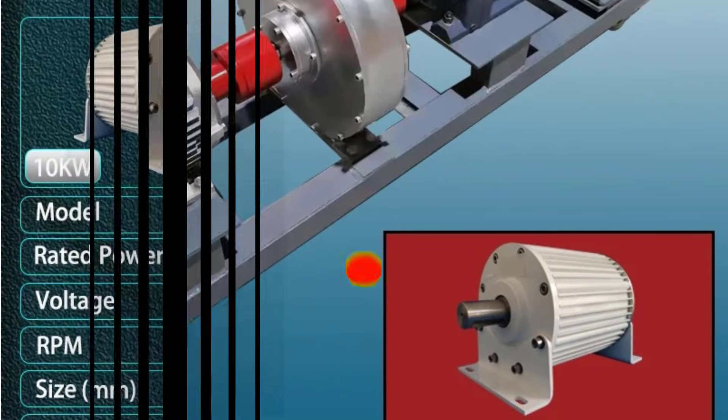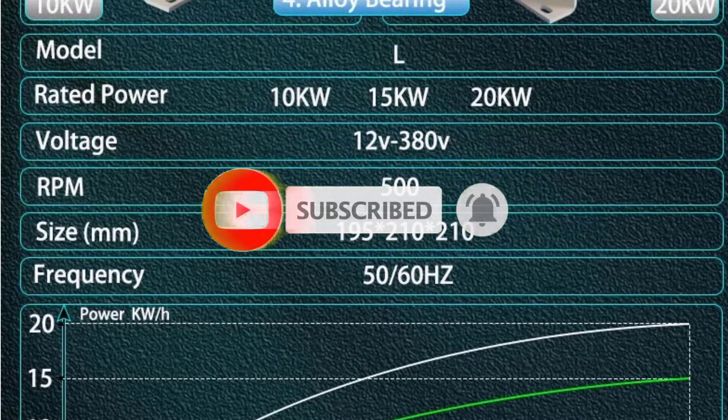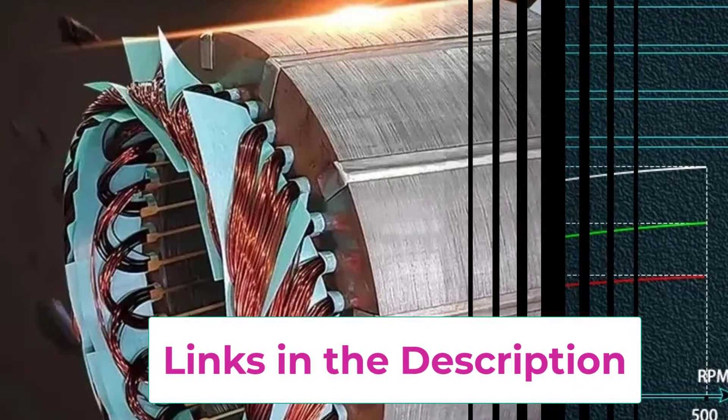Its low-speed design minimizes noise, vibration, and wear, resulting in long service life and low maintenance requirements. The robust construction and high-quality copper windings ensure superior heat dissipation and stable performance under continuous operation.